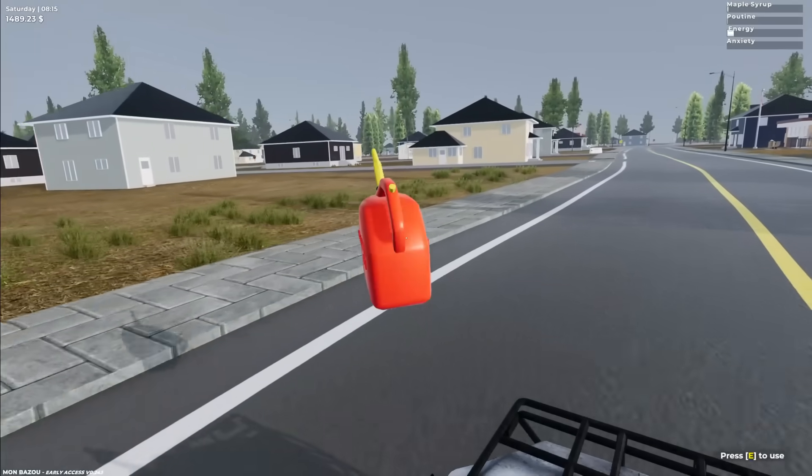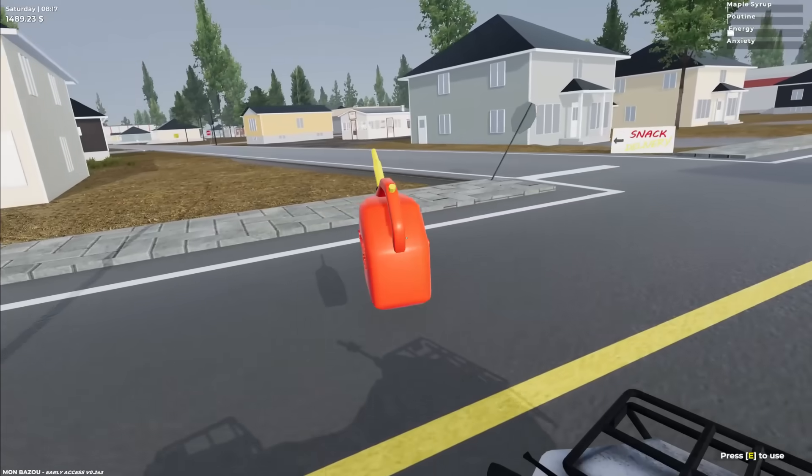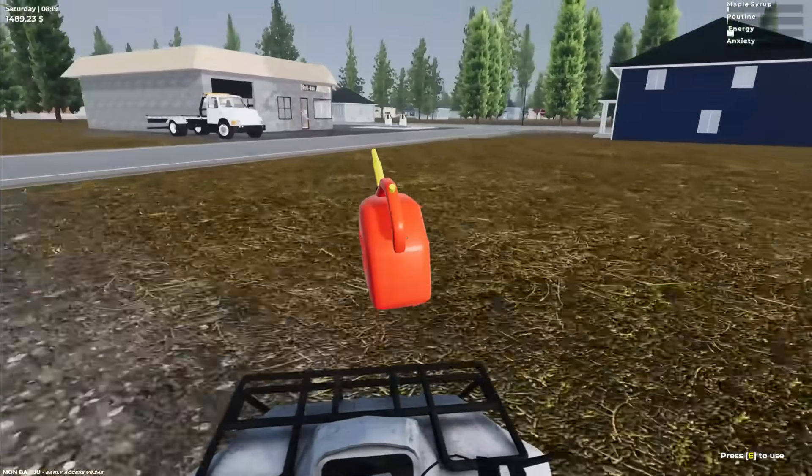Holy man, I just now remembered — is the gas station open? Yeah, the gas station's open on Saturdays. It's everything that's open or closed on Sundays — the maple place is closed on Sunday, I believe. Let's go through here.